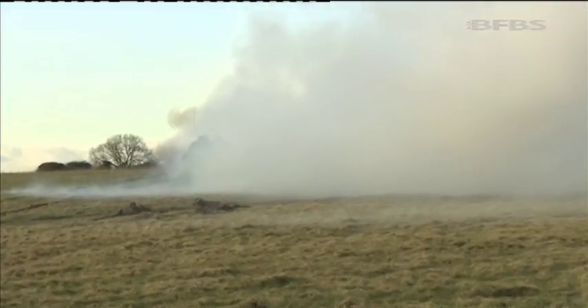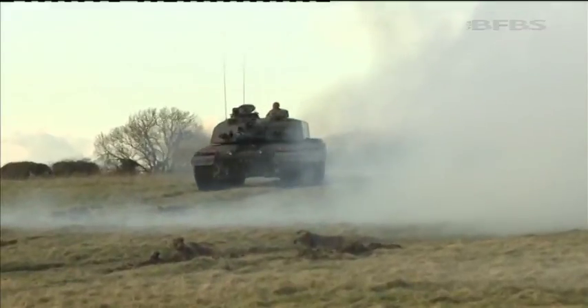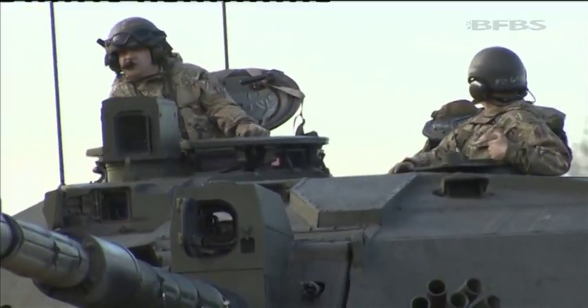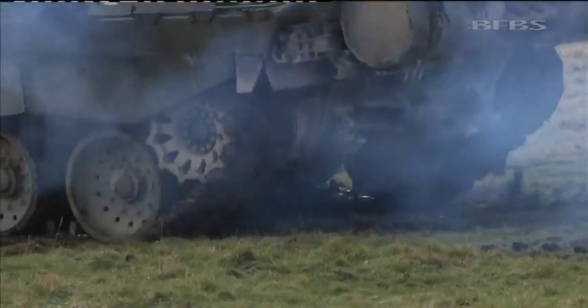Lost in the mists of time, reservist-crewed tanks are back. For years, the Royal Wessex Yeomanry has focused on supplying crewmen to work with regular armoured regiments. But this exercise is about readying part-time soldiers to crew whole tanks.